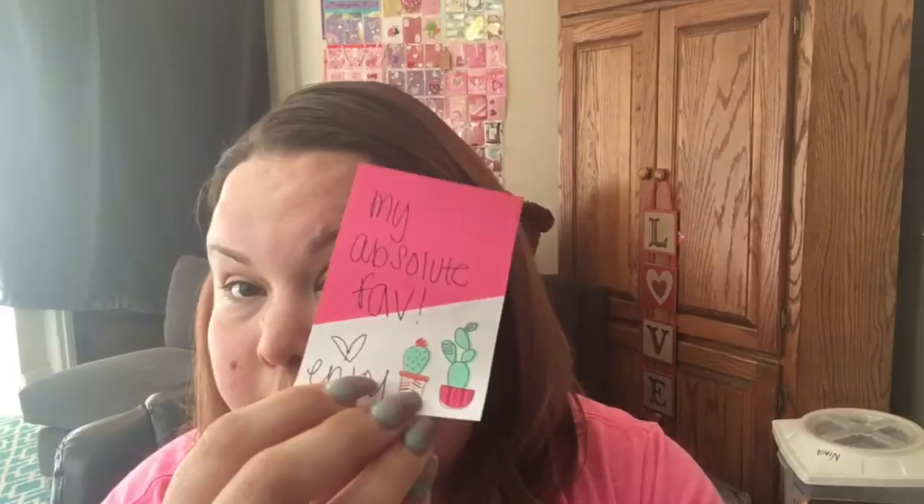Next she sent me — it says 'my absolute fave' on the post-it note — and I think this is what it went to, but it's a mask, a rose sleeping mask from Sephora. So thank you, and I'll probably do a video on this as she suggested.